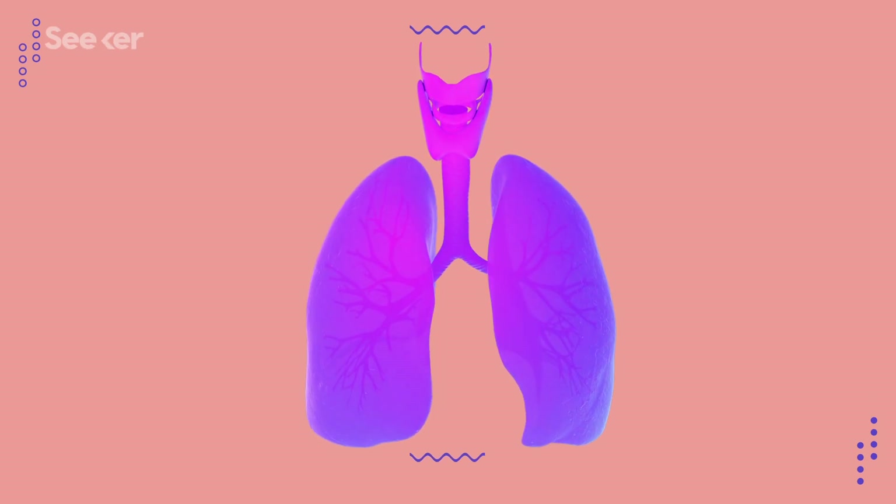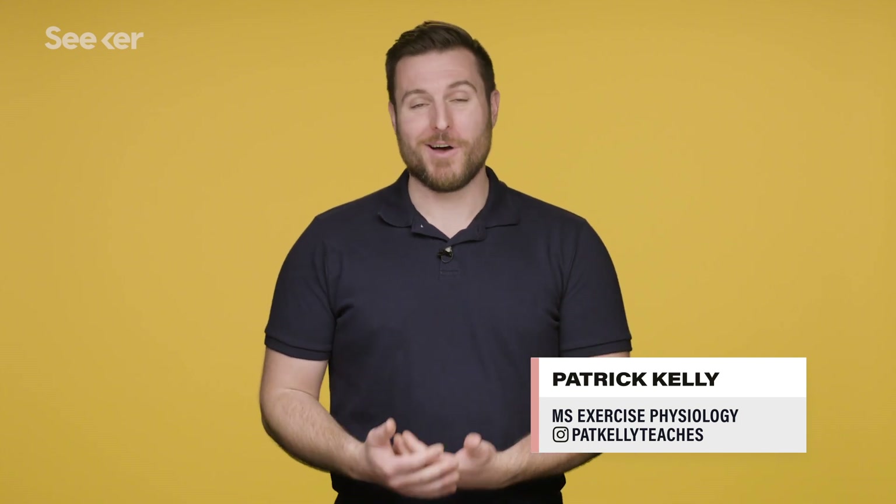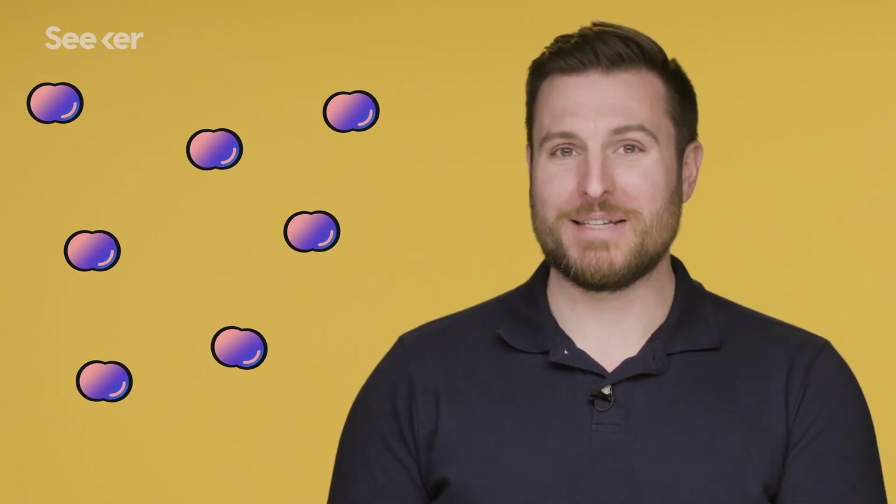Breathing is one of the few things you do continuously, every day, without thinking about it. Except now — now that I pointed it out, you're definitely thinking about breathing. Our lives would be completely different if we couldn't breathe air. More technically, if we couldn't utilize oxygen. Our bodies, like all other vertebrates, depend on oxygen to run our normal aerobic metabolisms.